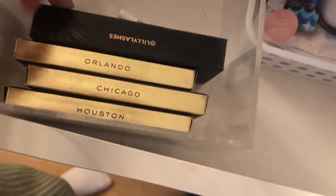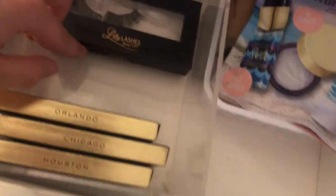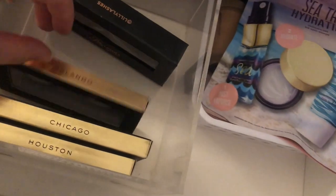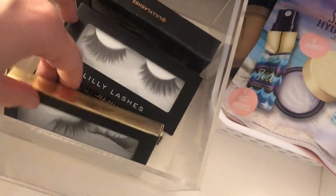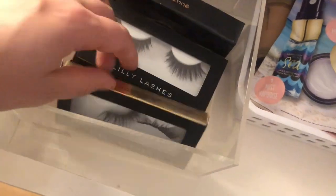I also have all my Lily lashes: the Miami lashes that everyone has, Orlando which I haven't used yet, Chicago which I also haven't used, and Houston which I used the other day.